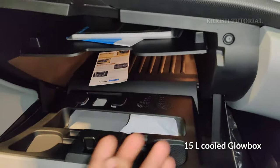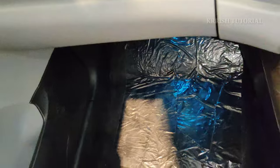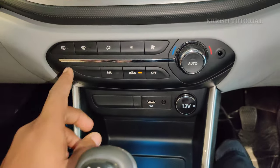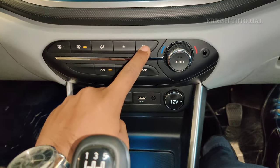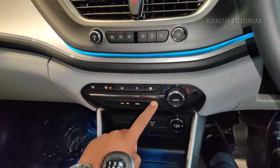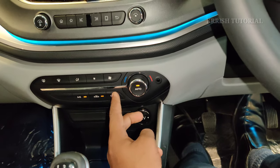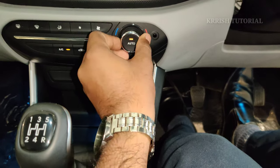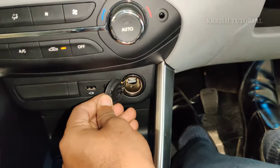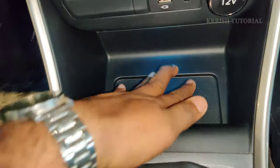The glove box has a 15-liter capacity with a cool function and water bottle storage. The automatic climate control system includes headlamp function and AC low-speed function. A 12-watt wireless charger, USB port, and 5-speed manual transmission with a wave-type gear shift are provided in the center console.